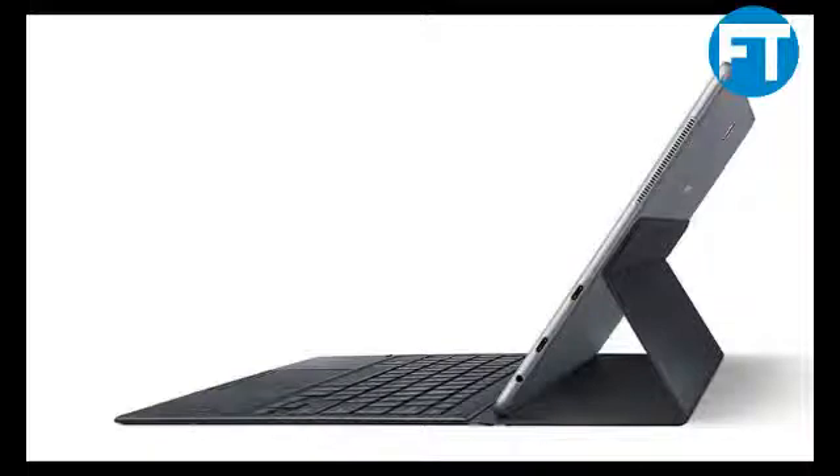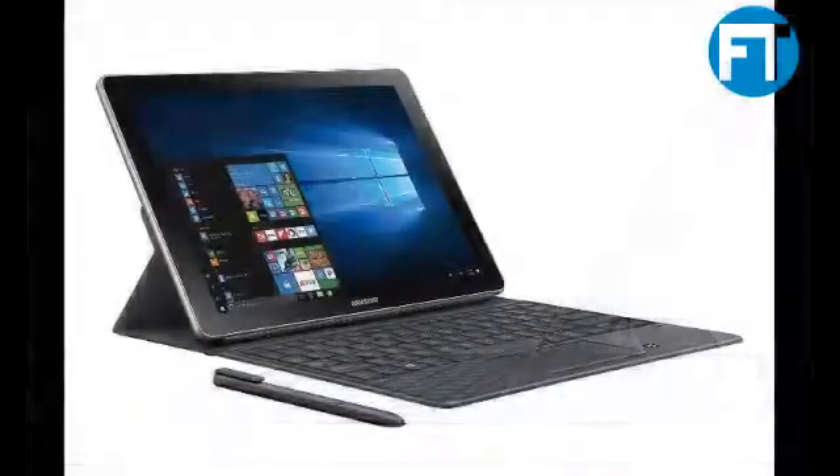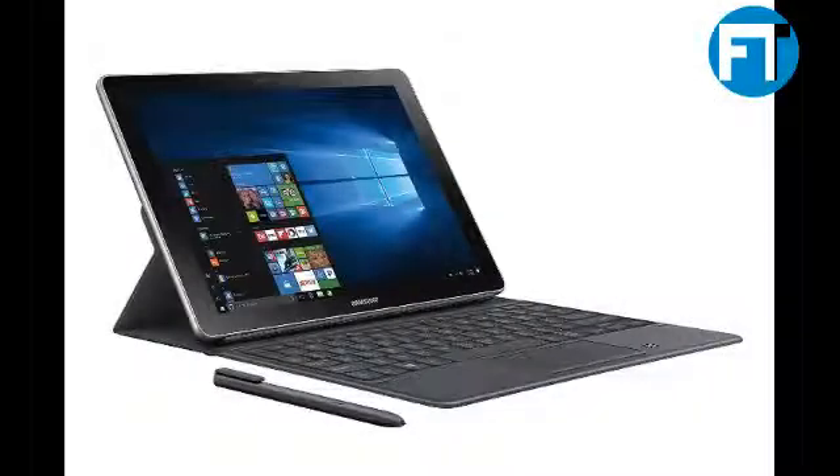The Samsung Galaxy Book 10.6, 2-in-1 PC with keyboard and S Pen, combines the sleekness and feel of a smartphone/tablet with the benefits of a PC. The Galaxy Book's 10.6 Full HD display offers a quality visual experience by providing bright and colorful images, giving you a true-to-life view, whether you're browsing, streaming videos, or looking at photos.